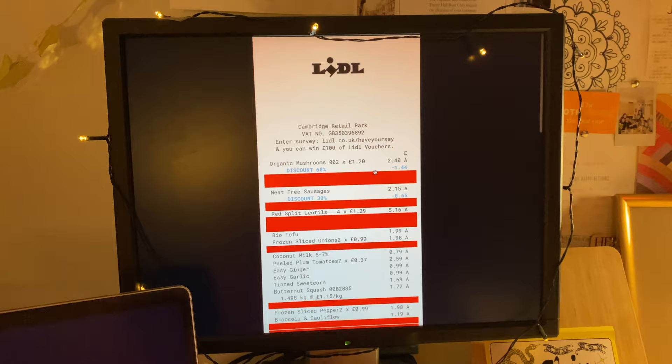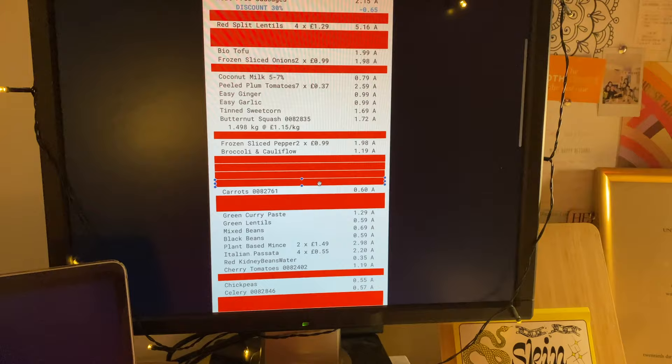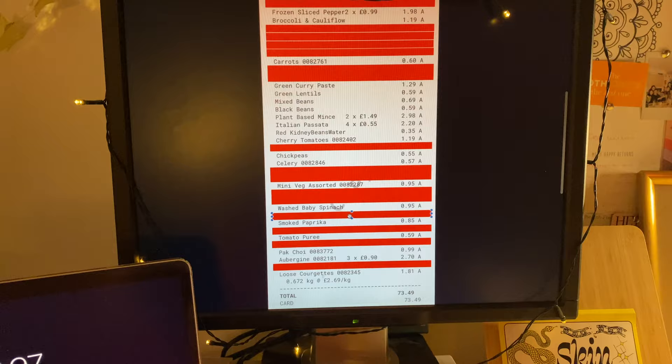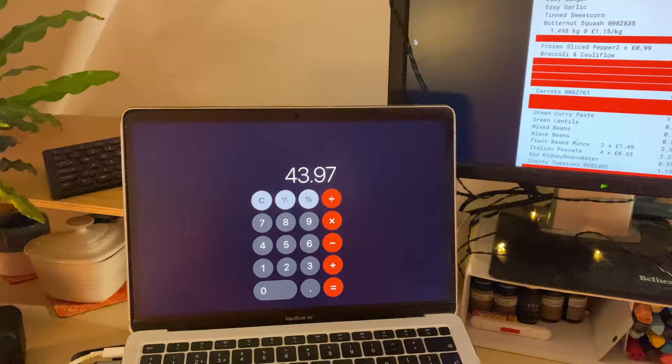On screen right now is the full receipt for the entire shop. I've blocked off in red all the items I didn't include in the meal prep — things like a stir fry bowl, gnocchi, soy yogurt — just random shopping not involved in meal prep. Having taken all the red items off, the grand total of the whole receipt was £73.50, and after removing those items it came to £43.97. That's how much I actually spent on the ingredients for meal prep.